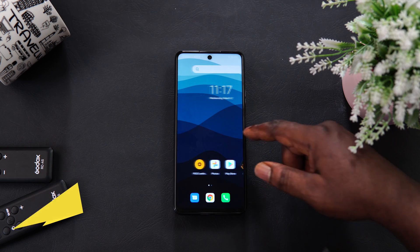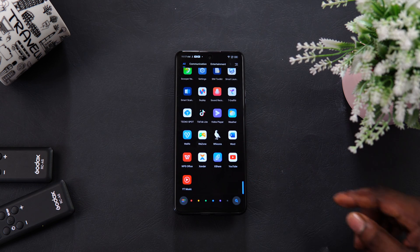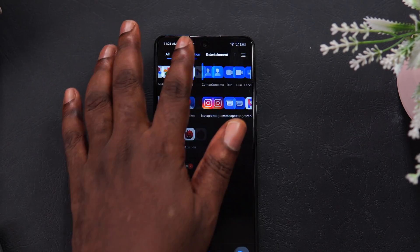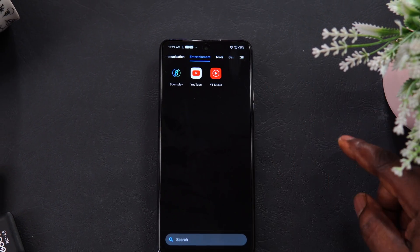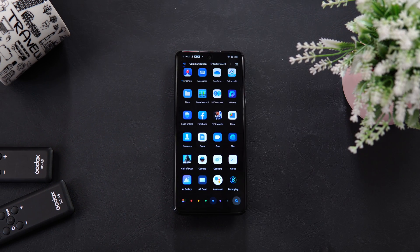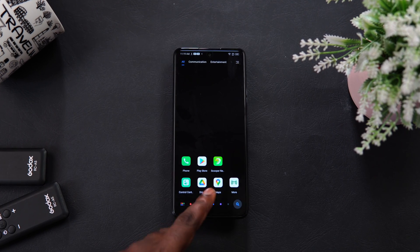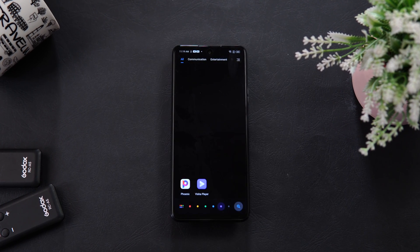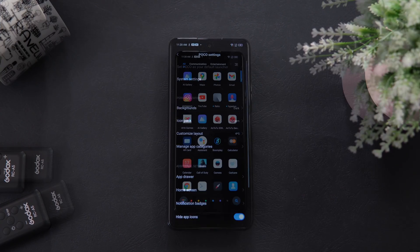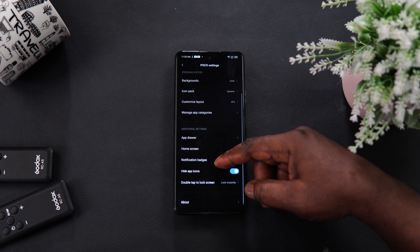Coming in at number 10 is the Poco Launcher. If you're familiar with Xiaomi phones, you should feel completely at home with this one. I love the simplicity and lightweight nature of this launcher. It has an intuitive app drawer that offers genres at the top for easy category selection. Apps in the app drawer can be grouped by categories and colors — for example, if you tap on the blue dot it reveals apps with blue color icons, red does the same thing, which makes it easier to search for them.